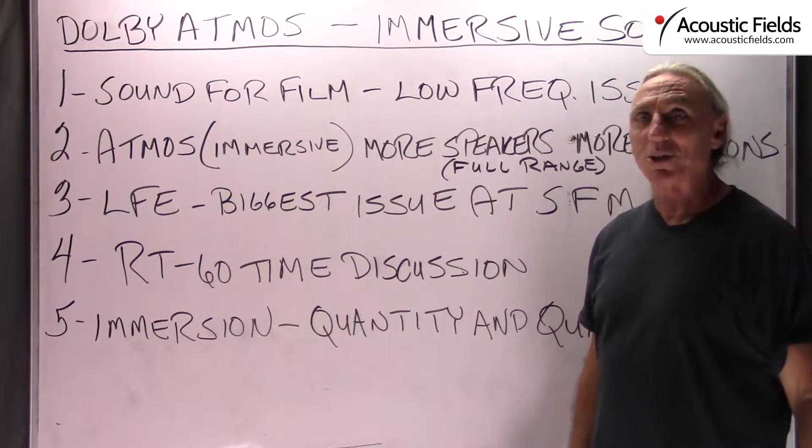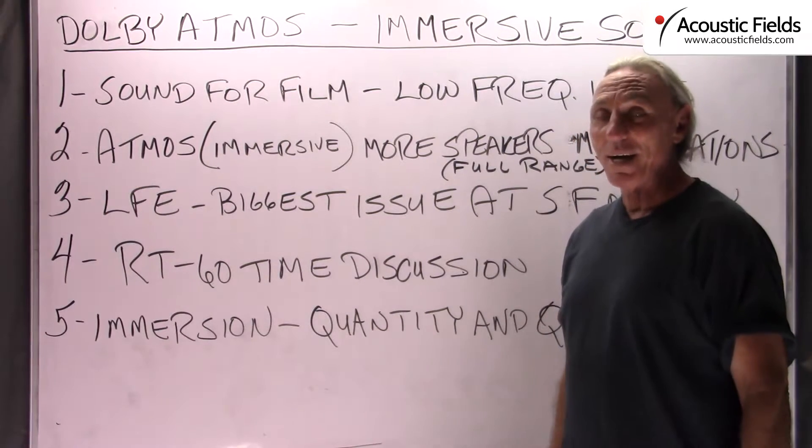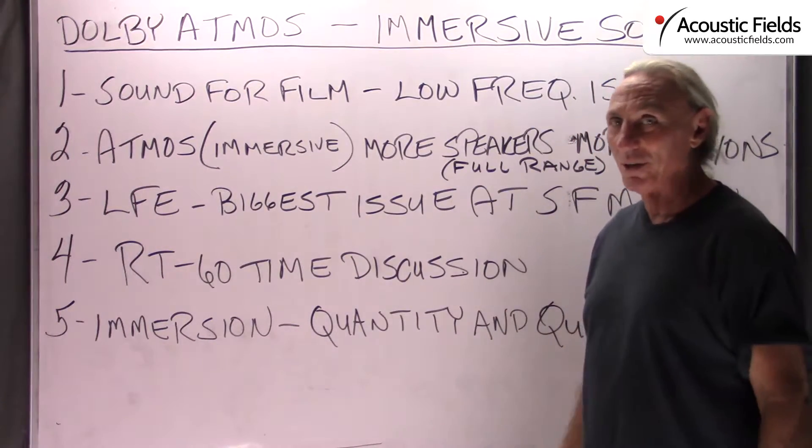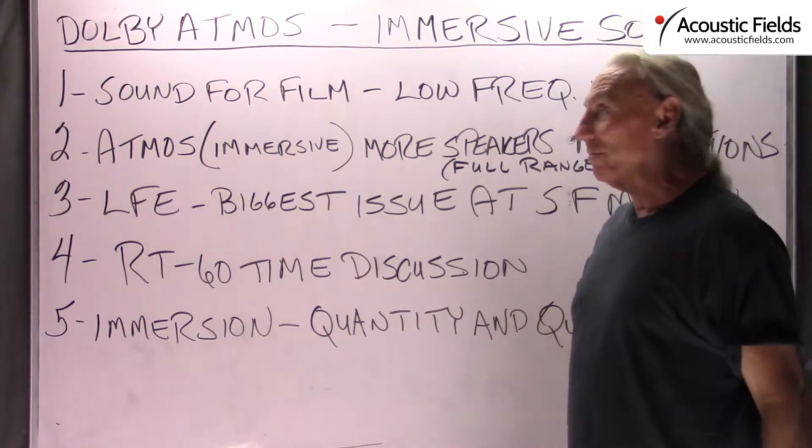Do we have 4K resolution in our rooms? We might even have it in our audio systems electronically, but not in our rooms. So if you don't have it in your room, it's never going to be heard.